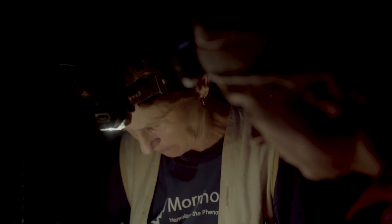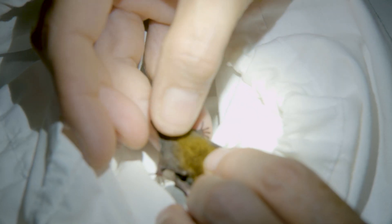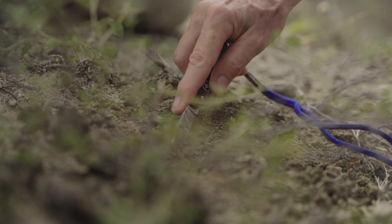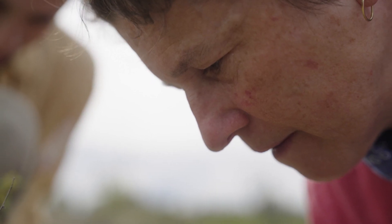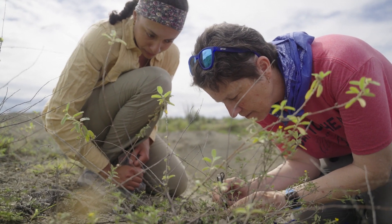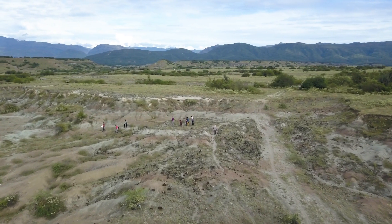I'm a paleontologist, originally by training, although most of my recent research over the last 25 years has been focused on modern bats. La Venta gives us a picture of what the South American bat fauna looked like between 10 and 14 million years ago, and there's no other place that's even remotely like this in terms of its ability to show us what that slice of time looks like.